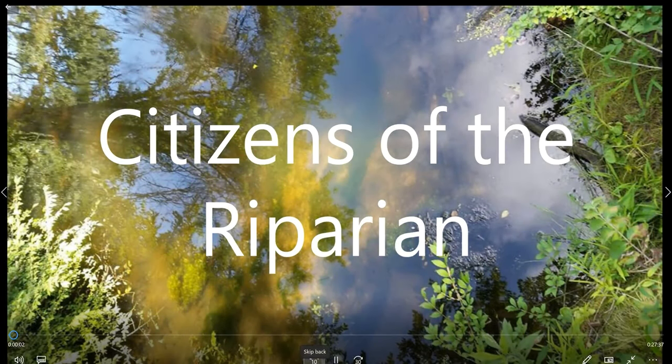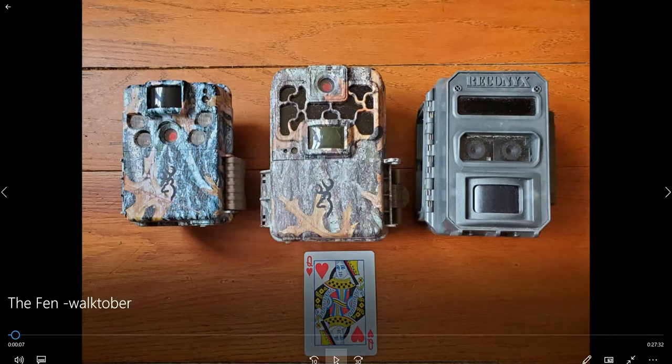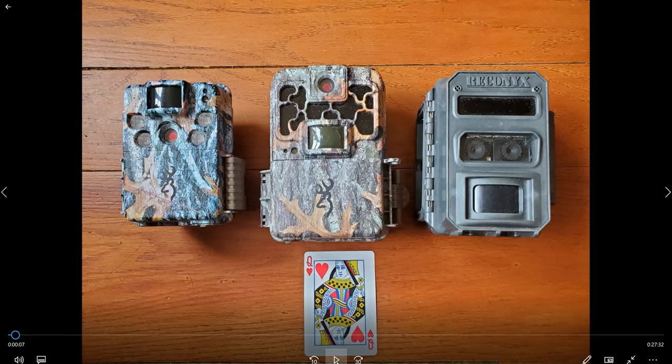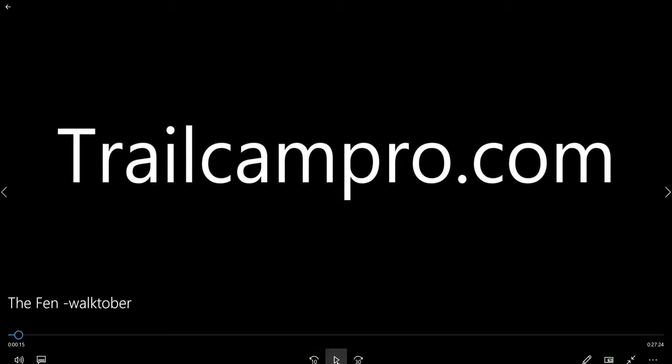Welcome to Citizens of the Riparian in Northeastern Connecticut with Fett and Patrick Smith. This is a picture of some of the cameras we used during this presentation. The two on the left are Brownings and the one on the right is a Reconyx — pretty much indestructible. The card is just there for scale. A good place to find out about them is trailcamapro.com — a pretty objective site, lots of varieties of cameras, and lots of different prices ranging anywhere from $50 to $600.